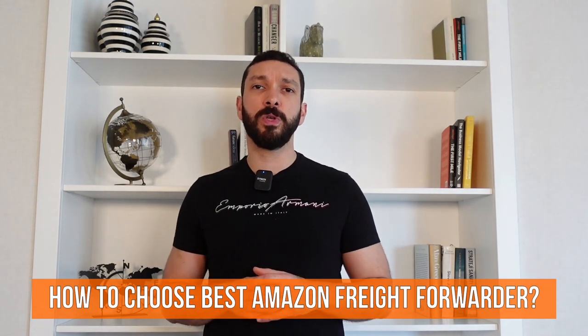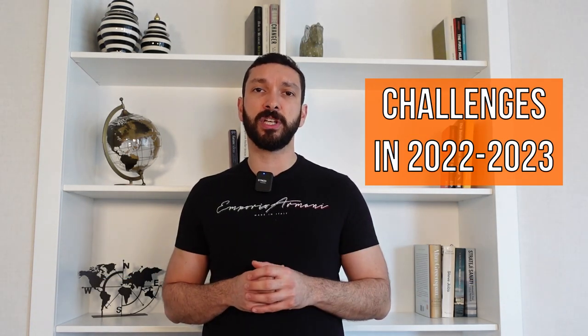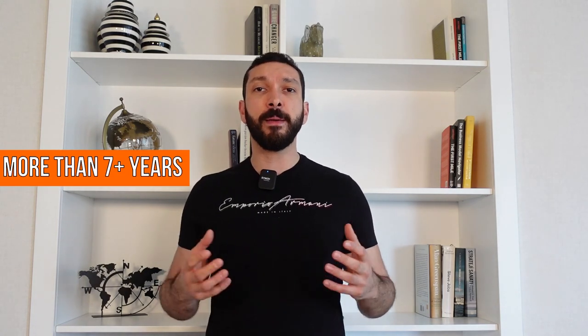As you know, 2021 and 2022 has been an incredibly challenging year for international shipping as well as inventory management. I have been running an international logistics company for more than seven years, and we have been specialized in Amazon and e-commerce shipments from China for the last four years. I know it's really difficult and sometimes complicated to make the decision to deliver your products to a freight forwarder that you've never met or worked with before. Hopefully this video will help you make the best decision for your business and your brand. So let's start.